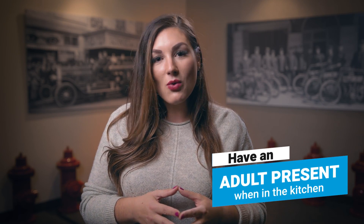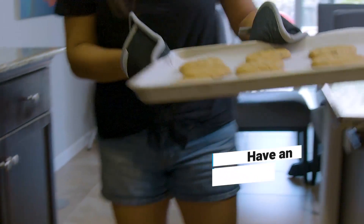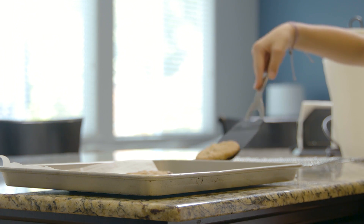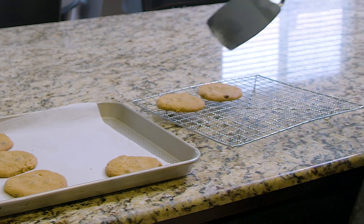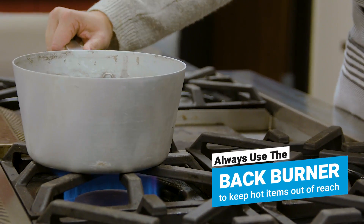Kitchens are a great place to have fun, even explore, but it should never be done alone. You should always have an adult with you when in the kitchen. And here's a few tips for you grownups: always use a hot pad when grabbing anything hot from the stove or from the oven. And also remember, always use the back burner to make sure little ones can't grab the pot off the stove.